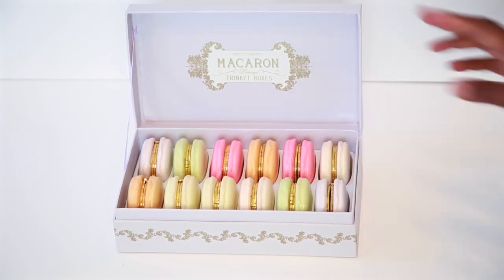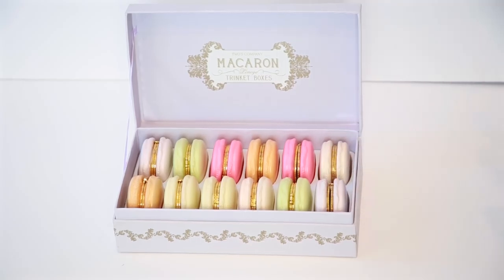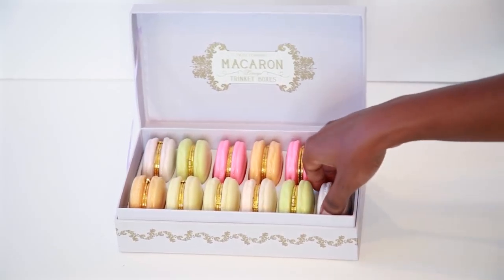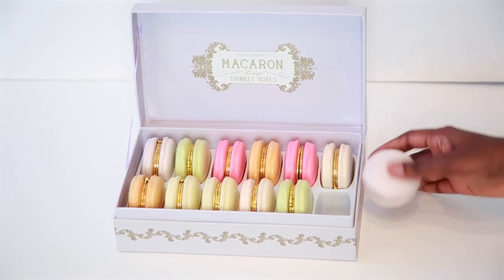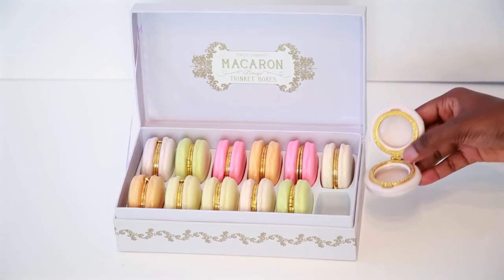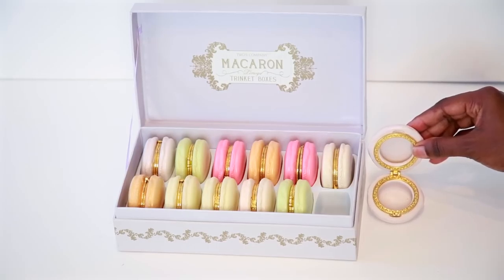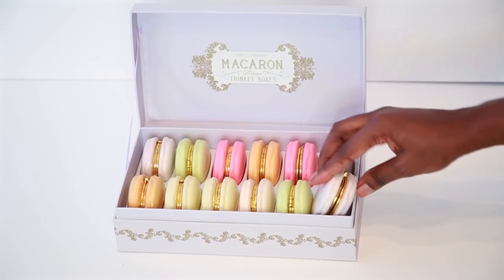I found it on eBay and this 12-piece set ran me $110. I know that is a lot of money for what this is, but I really love the look of it and I just decorate my whole room with it — just take it out and have it displayed next to different things. It's multifunctional: you can use it just for display or you can use it for what it's for, which is it holds little things inside. You can put your earrings, your rings in it, anything that can fit. It's just so pretty — I love the way it's displayed.